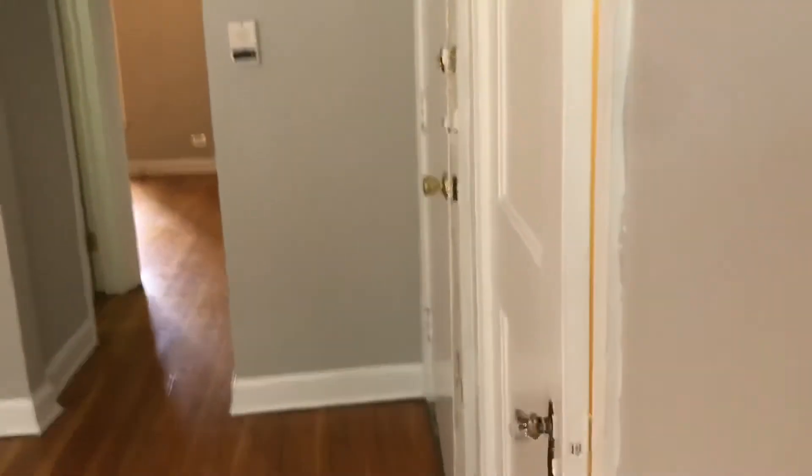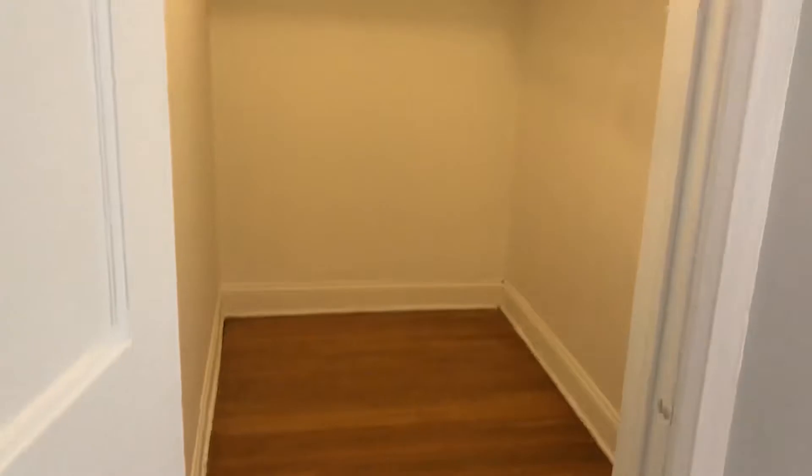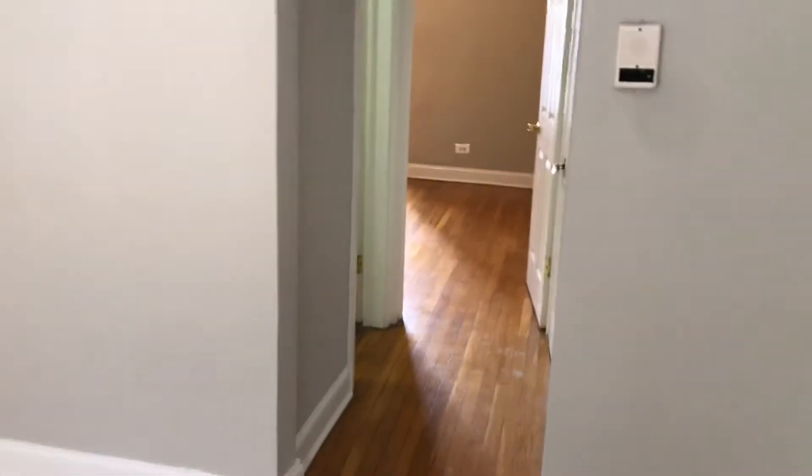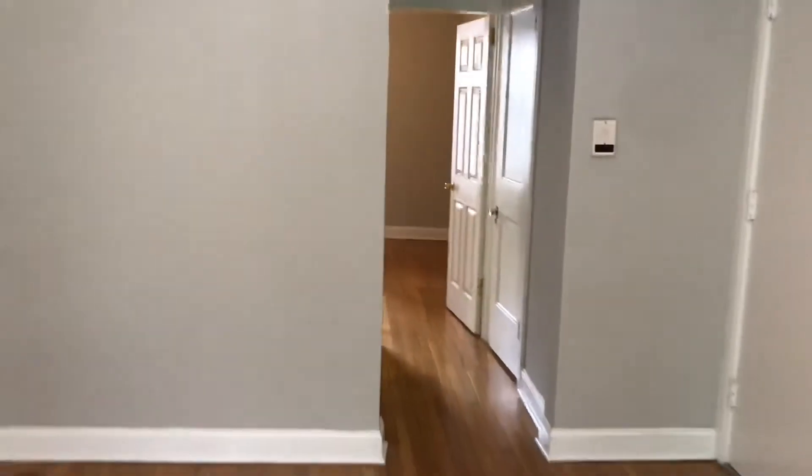Going back out, let me open this closet here for you to see. Incredible — massive, massive walk-in closet with tons of shelves and racks to be able to store your belongings. Very unusual for a vintage building to have such huge closet space. Let's just get a view from over here.